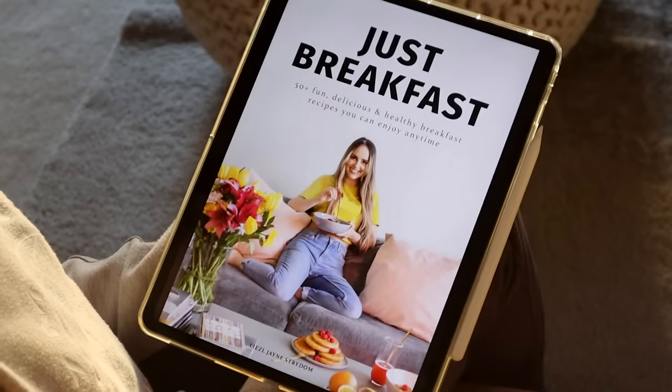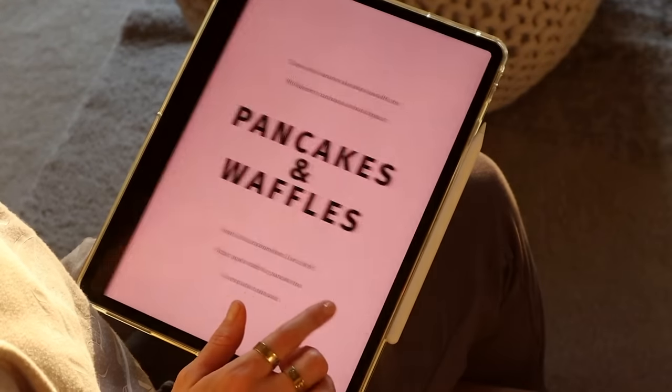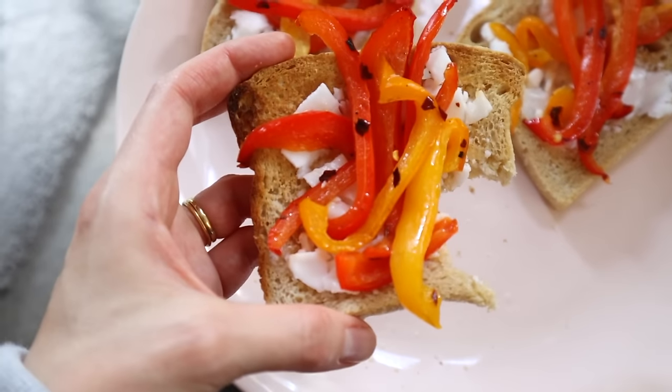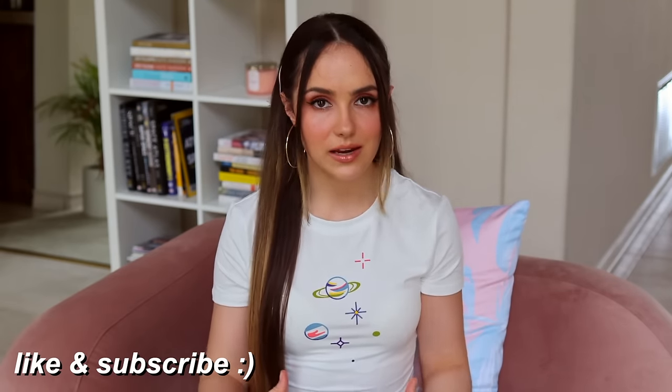All the recipes I'm going to show you in this video are from my e-book Just Breakfast, but you don't need the e-book to follow along. I really believe that the first meal you eat in the day sets the tone for your entire day of eating, especially when you're trying to lose weight or get into better shape. When I've made the choice to eat something healthier as my first meal, I feel like the rest of the day I end up making healthier choices — I'm already in that mode.